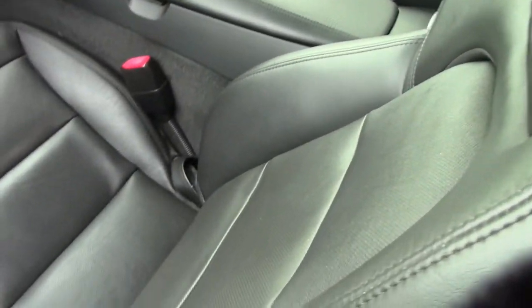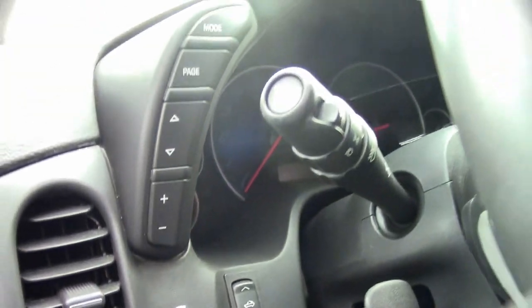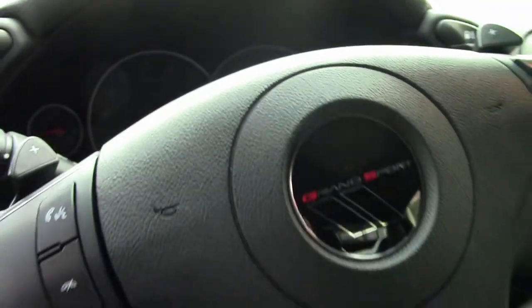This car has the F55 magnetic selective ride control, red brake calipers, chrome wheels, side airbags, OnStar, HID headlights, keyless entry and start, fog lamps, dual zone electronic climate control, and power windows.